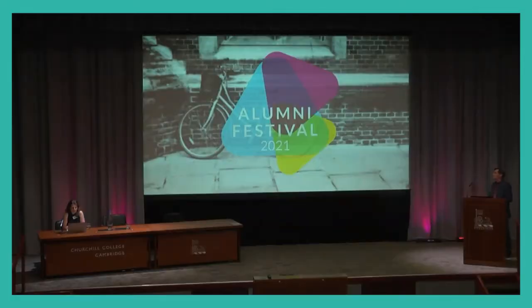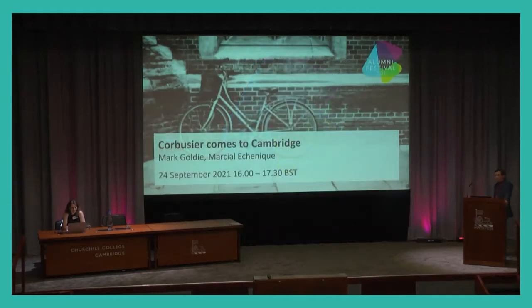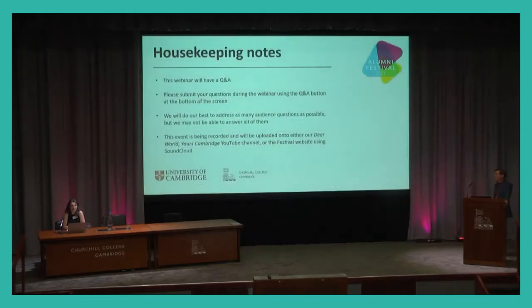A very warm welcome to Churchill College. I'm Fran Mallory, Development Director here, and a warm welcome to those joining online as part of the Alumni Festival. It's my great pleasure to introduce two emeritus fellows of the College who will be speaking on the topic 'Corbusier Comes to Cambridge,' which is about the buildings of Churchill College.